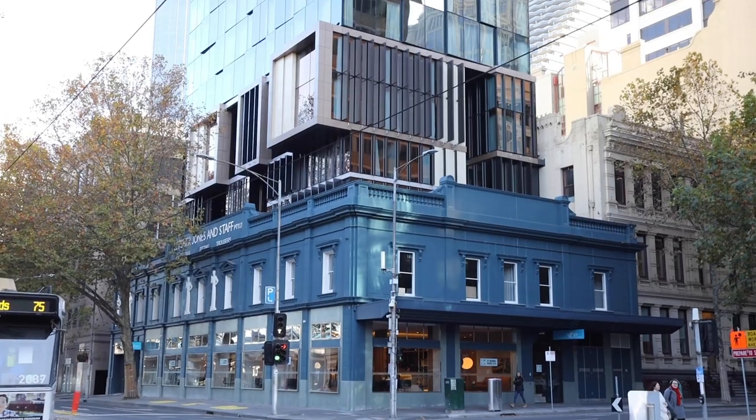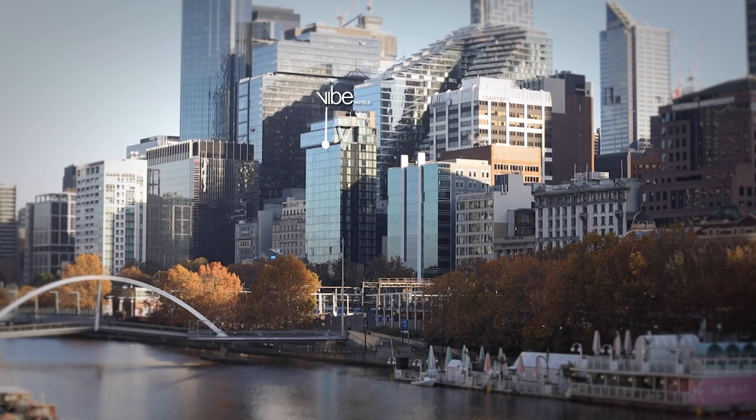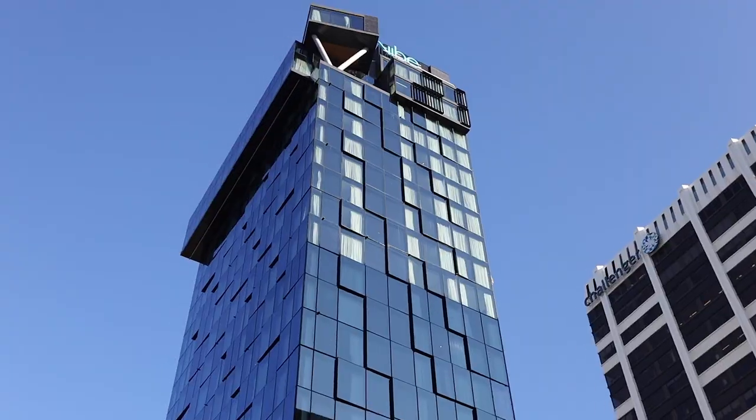Welcome to Vibe Hotel Melbourne. Featuring contemporary design, the hotel is an ideal hub from which to eat, see, play or meet in the heart of Melbourne.